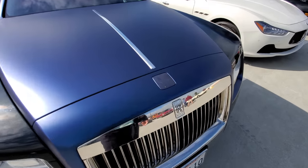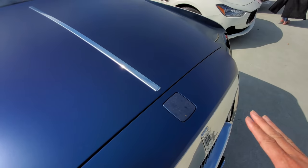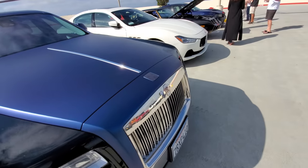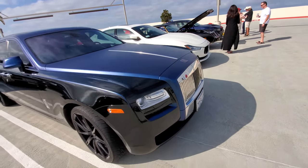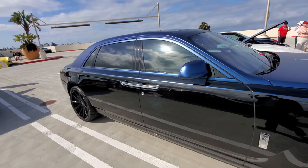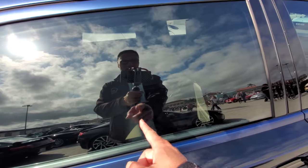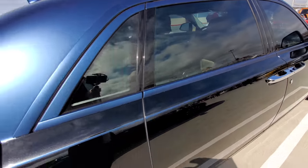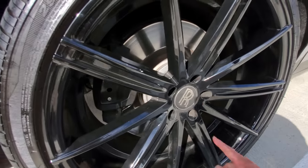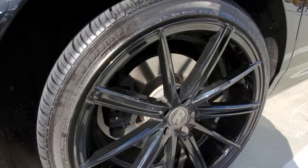Rolls Royce Ghost. The Spirit of Ecstasy will automatically come out when it's parked to make sure people don't steal it — it disappears under the bonnet when you're done. It's got huge wheels, suicide doors, and privacy curtains right there. It has aftermarket wheels — on normal Rolls Royces the symbol is always vertical, but this one rotates.